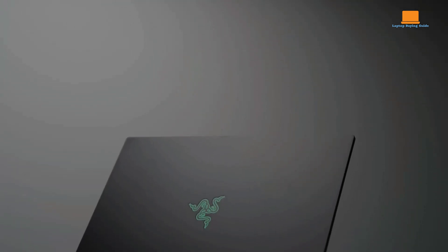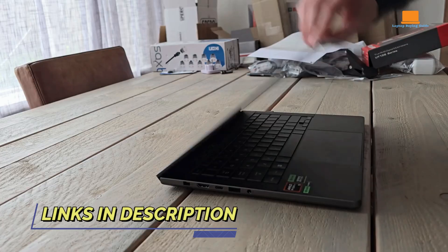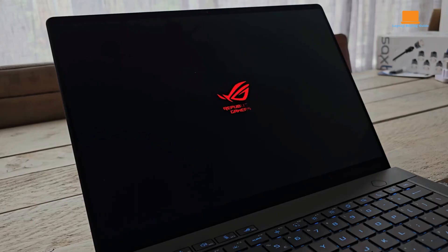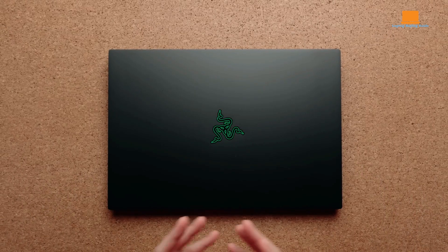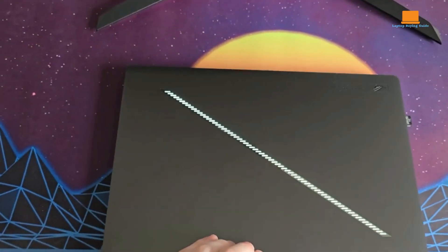Hey everyone! Today we're comparing three of the best laptops in 2024: the MacBook Pro M4 Max, Asus ROG Zephyrus G14, and Razer Blade 16. Whether you're a gamer, content creator, or multitasker, choosing the right laptop is crucial.